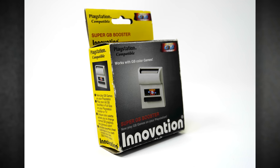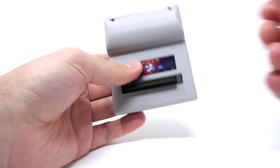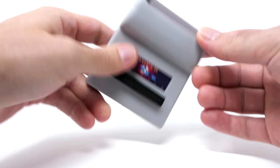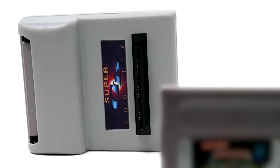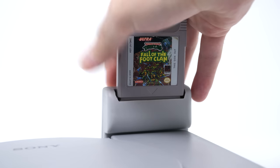Nobody bought this thing originally to play this game — they bought it because they really wanted to play their Game Boy games on their PlayStation. And when the majority of our games didn't work, it just made me feel like we were looking at something broken. But finally, one cartridge eventually did work, and that was Teenage Mutant Ninja Turtles: Fall of the Foot Clan.